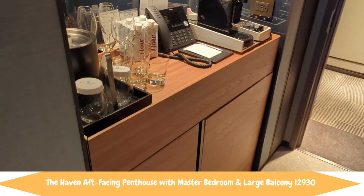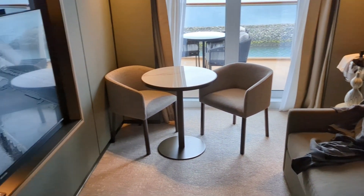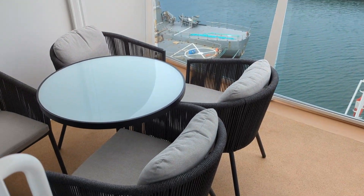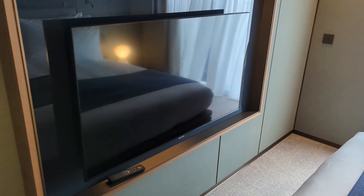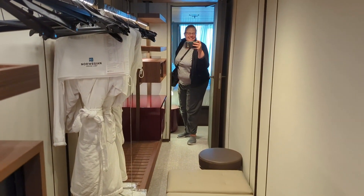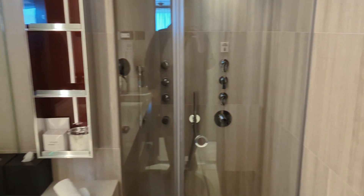As you enter the cabin, there's the butler station with the Nespresso machine, your mini bar, and mini fridge. You have a large sofa, table and chairs, and a large television in the living room, and then a huge balcony with two chaise loungers. On your way into the bedroom, you'll find a closet with a set of drawers, your umbrella, and lots of hangers. The bedroom has a king-sized bed with plugs on both sides, its own television, and a door out to the balcony. There's also a huge closet with a safe and a large bathroom with two sinks and a stand-up shower.